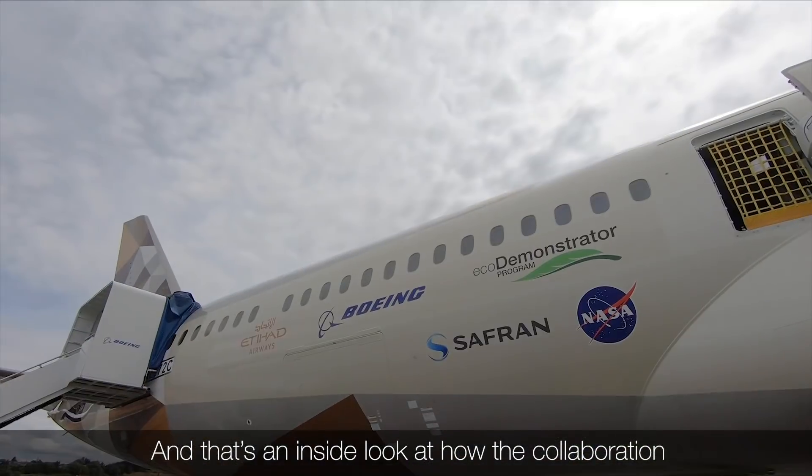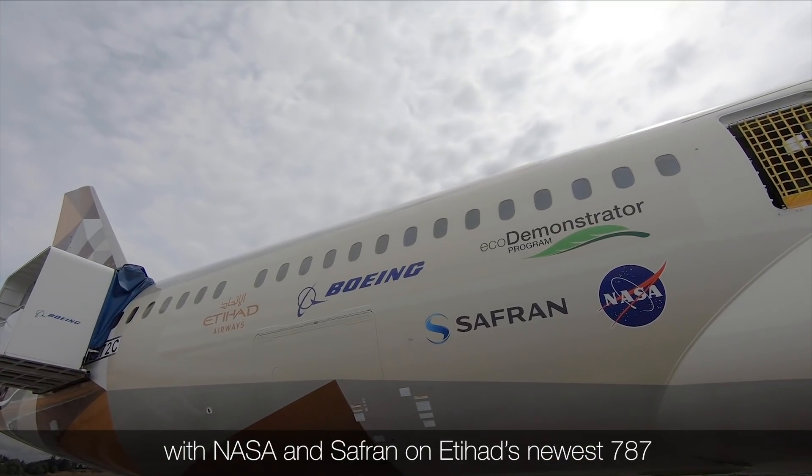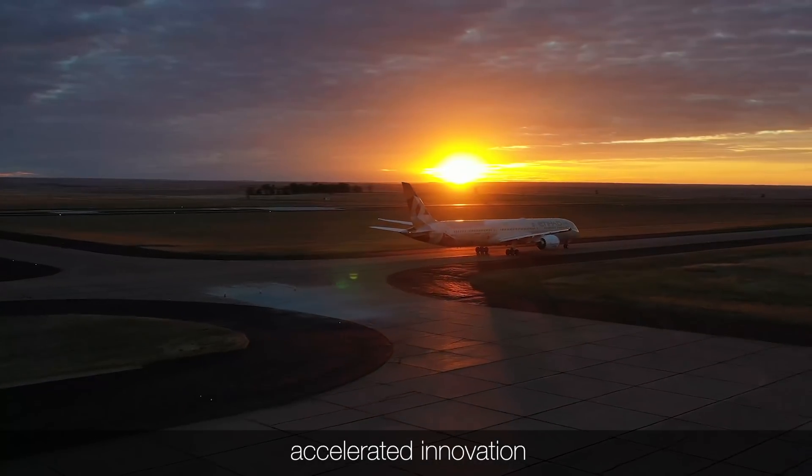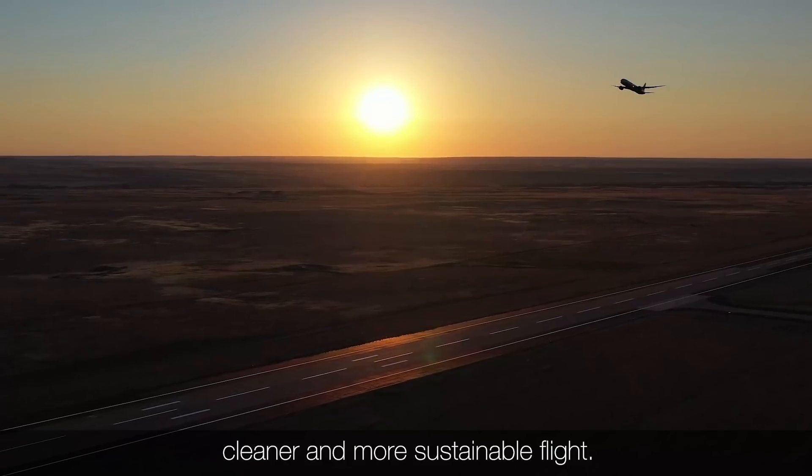And that's an inside look at how the collaboration with NASA and Safran on Etihad's newest 787 accelerated innovation and cleared the way for quieter, cleaner, and more sustainable flight.